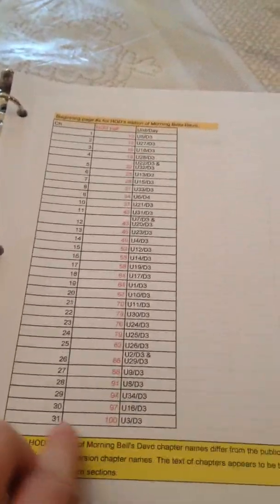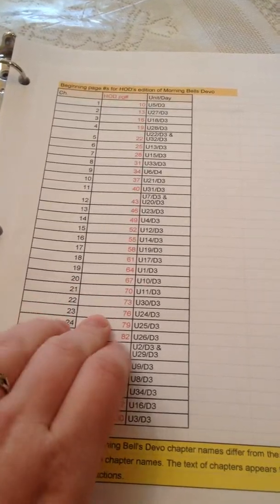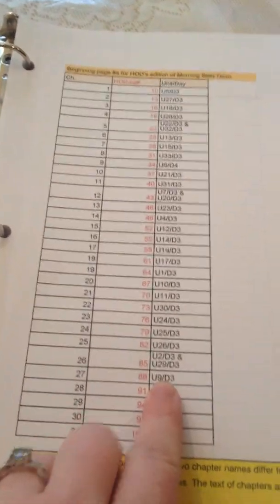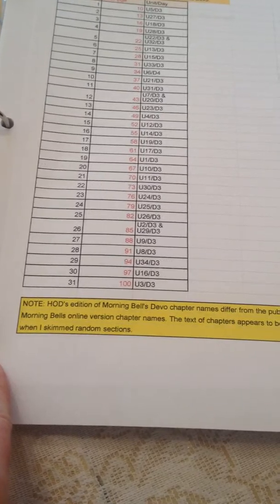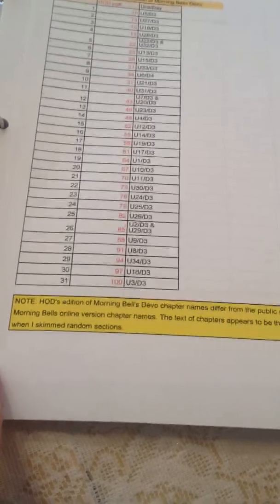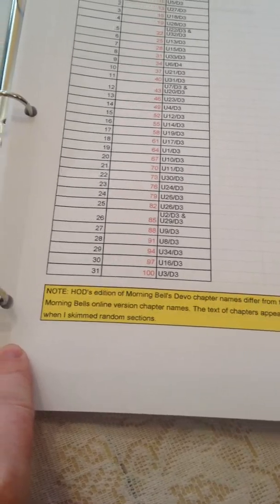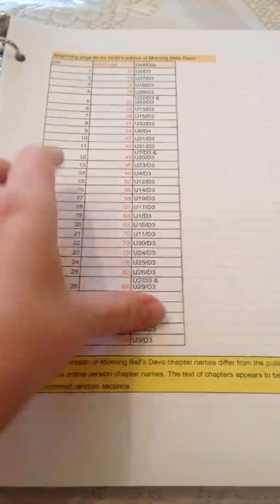The spreadsheet shows what chapter it is in the printout, what Heart of Dakota's page numbers start on, and I added the unit and day that each thing is going to be completed. It notes that Heart of Dakota's edition of Morning Bells Devotion chapter names differ from the public domain online version, but the text of chapters appears to be the same when skimming random sections. I put it on a little spreadsheet and added the unit and days; everything else was given to me.